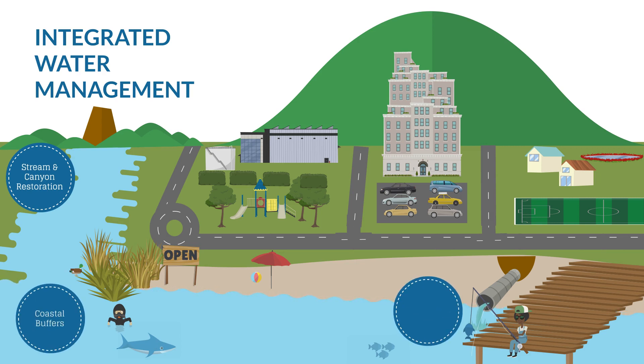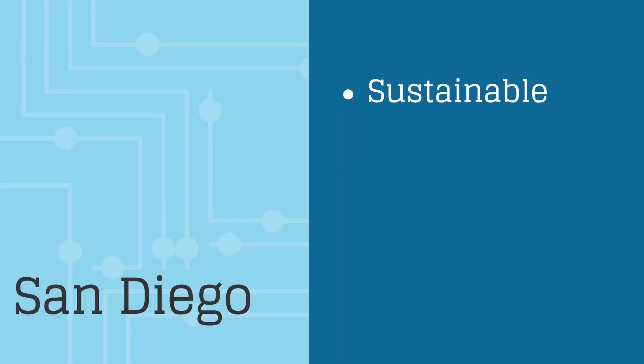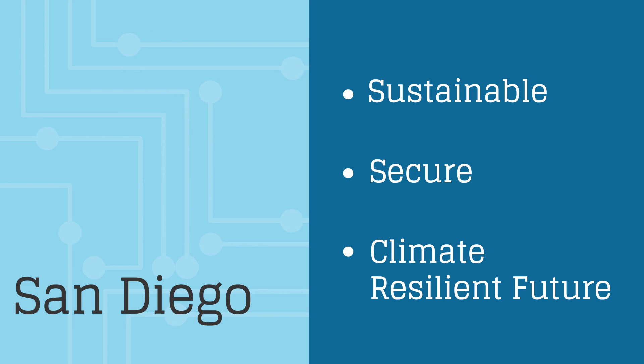The elements of integrated water management, such as stormwater capture, habitat restoration, water reuse and recycling, and green infrastructure work together to yield multiple benefits to water quality, water supply reliability, climate change mitigation, and the health of humans and wildlife alike. Adopting these practices has the power to put San Diego on the path toward a more sustainable, secure, and climate resilient future.